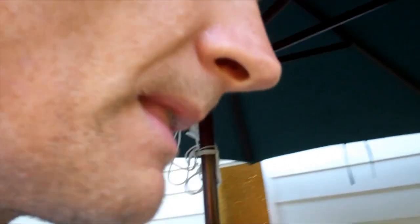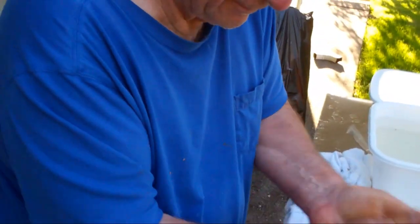So what do you do with 200 pounds of salmon that you just got from Canada? This is what you do right here. We cut up a bunch and put it in the freezer, and we're going to cut some up for dinner tonight.